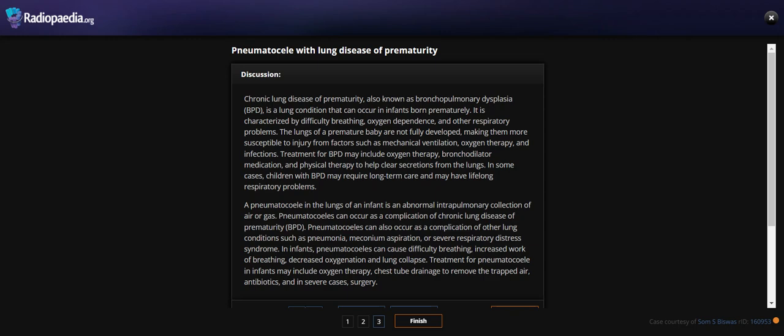Chronic lung disease of prematurity, also known as bronchopulmonary dysplasia (BPD), is a lung condition that can occur in infants born prematurely. It is characterized by typically requiring oxygen dependency and other respiratory problems. The lungs of premature babies are not fully developed, making them more susceptible to injury from factors such as mechanical ventilation, oxygen therapy, and infection.